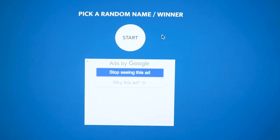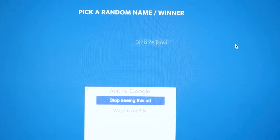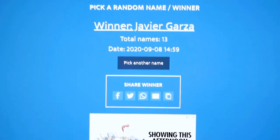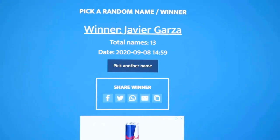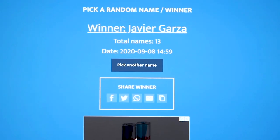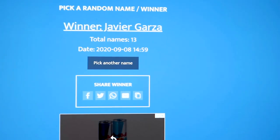For the winner of last week's video — in honor of finding termites — the winner is Javier Garza. You can go ahead and message us on Facebook, Instagram, or email us at info@aactionhouston.com. Thanks so much for entering and I hope you guys will enter the next one.